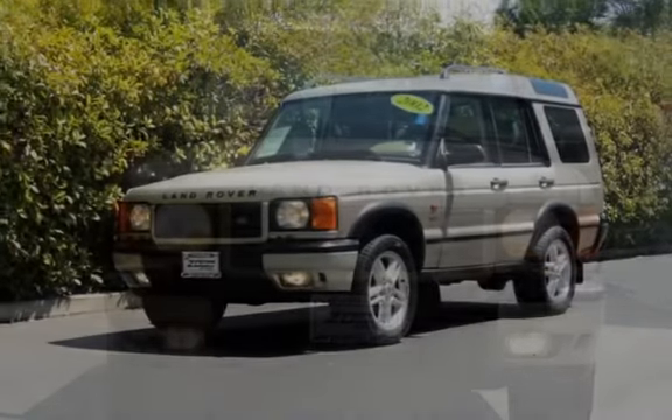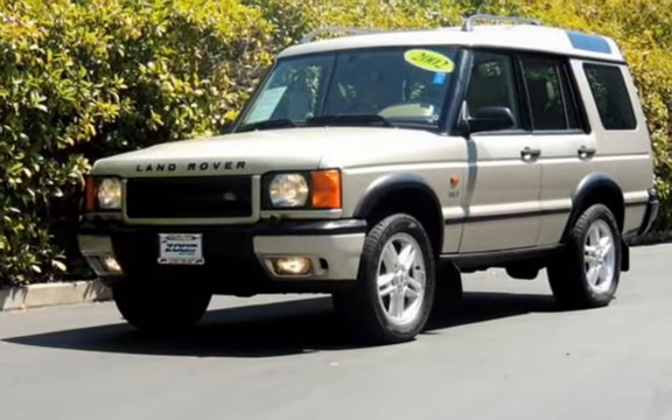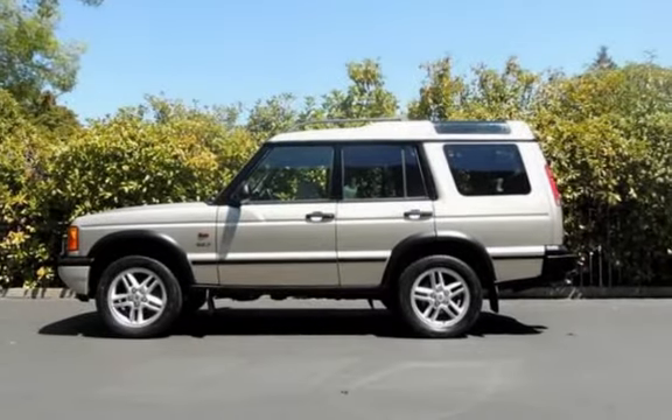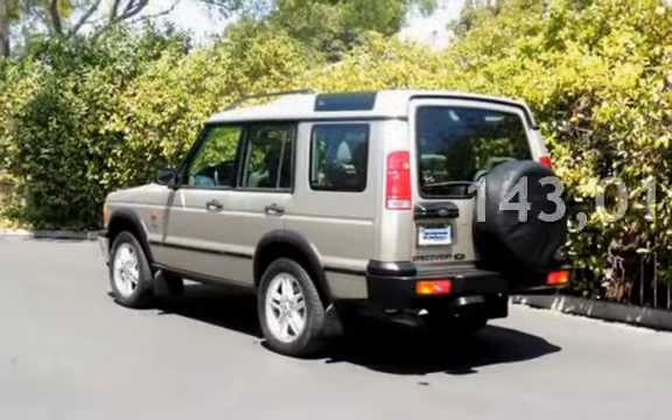This Land Rover has an eight-cylinder, four-liter V8 engine, with four-wheel drive, and an automatic transmission. This Land Rover has less than 144,000 miles on the odometer.